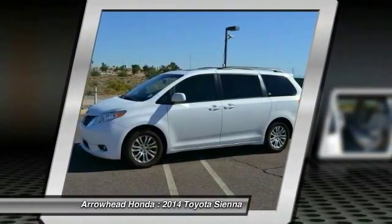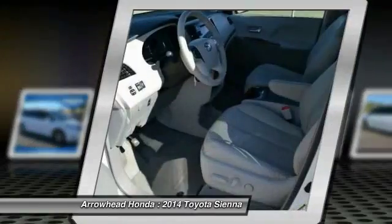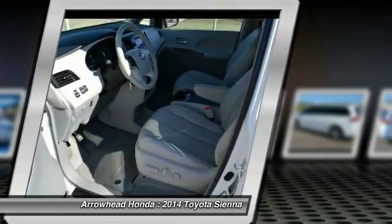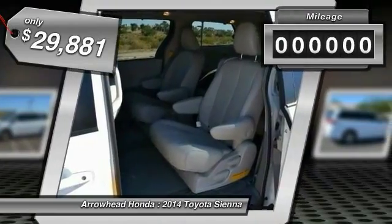Add a refined and fuel-efficient V6 engine, a smooth ride, and upscale interior accommodations to the mix, and it's easy to see that Sienna is built with the whole family in mind — and is priced below $30,000.